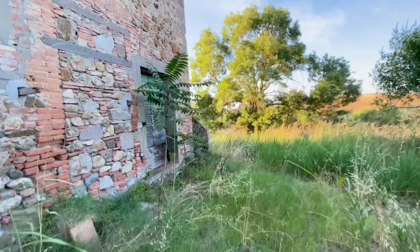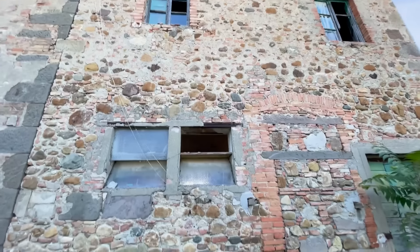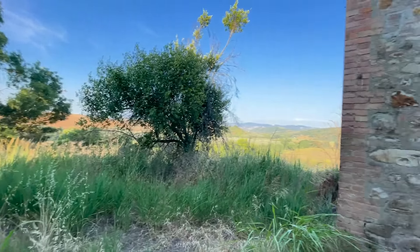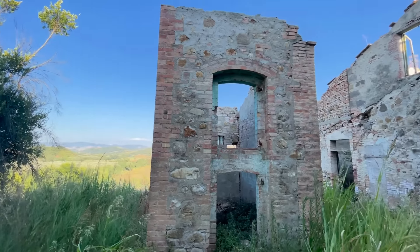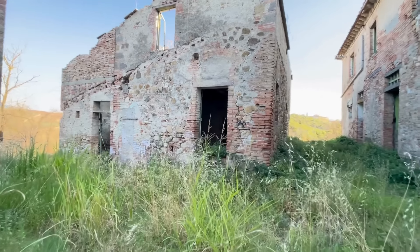The house is built from a mix of stone and brick. And from what I can see, the roof appears to be in good condition and the structure is solid without any visible cracks. There is also electricity, although it will likely need to be reconnected.